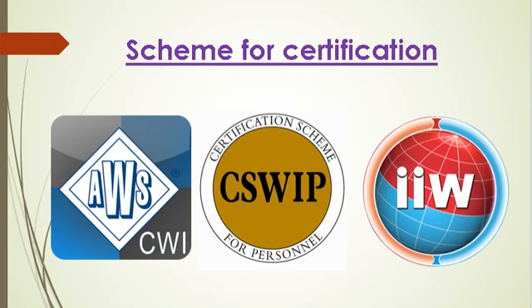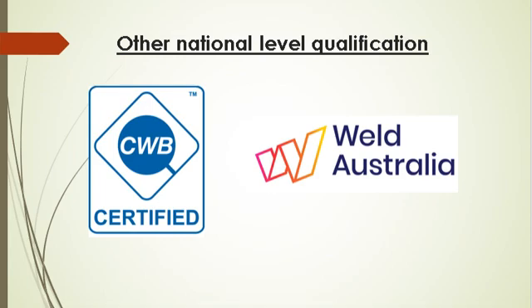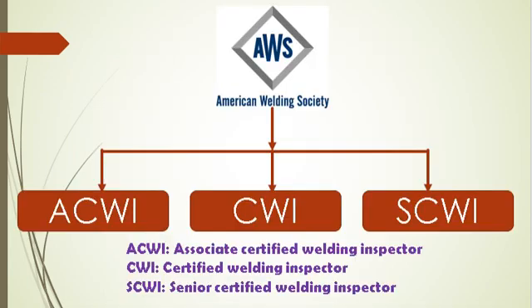There are also other national-level, country-specific schemes such as Welding Inspector with CWB and Weld Australia. In AWS, the three levels of certification are Senior Certified Welding Inspector (SCWI), Certified Welding Inspector (CWI), and Certified Associate Welding Inspector (CAWI).